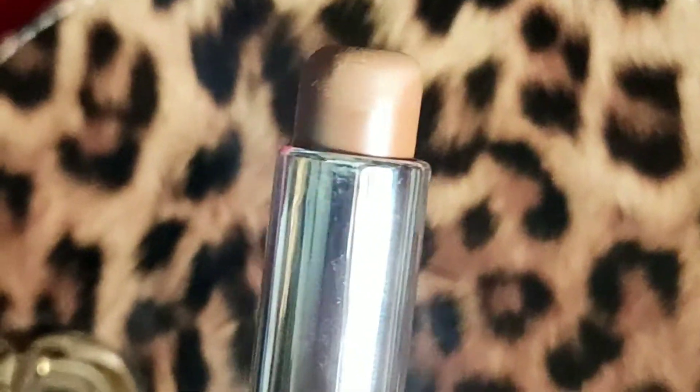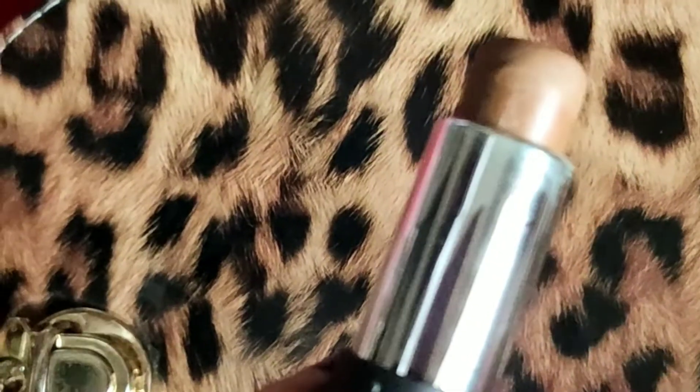After eye makeup, I will contour with NYB in the shade Toast, shade number 7. I will contour my face and nose, blending the nose with my fingers. I feel comfortable using my fingers — it blends well, so there is no need for a brush. If you don't have a brush, you can use your fingers and it will blend very nicely.